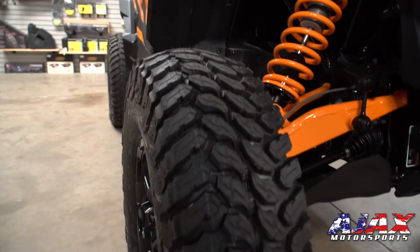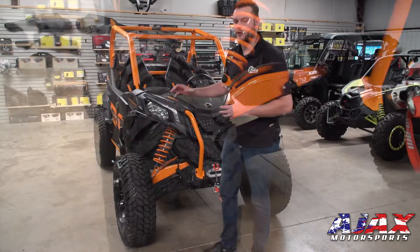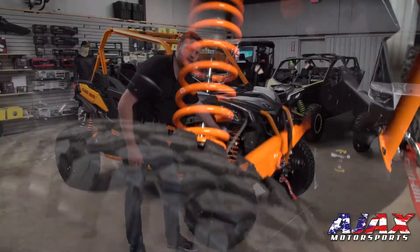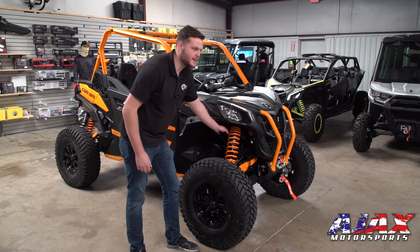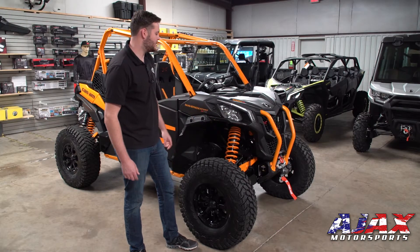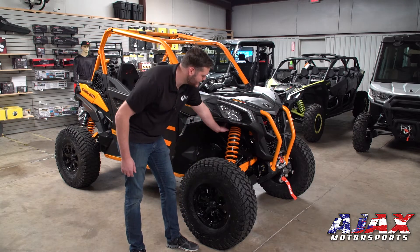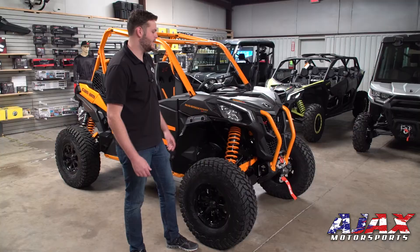You're also going to notice that you have Maxxis Liberty tires — these are 30-inch tall tires on a 14-inch rim. Here we have the Fox Podium 2.5 shocks with piggyback reservoirs. It's got 14.75 inches of travel, so that gives you plenty of travel and plenty of traction over the rough terrain. It's got the QS3 adjustability so you can get that custom ride that you need.